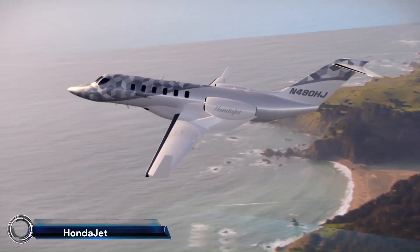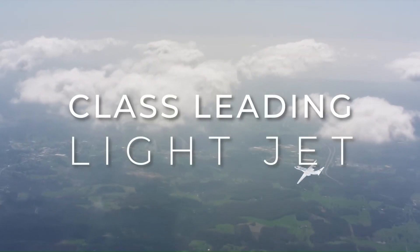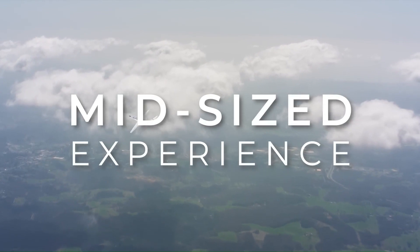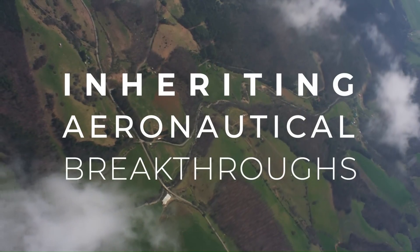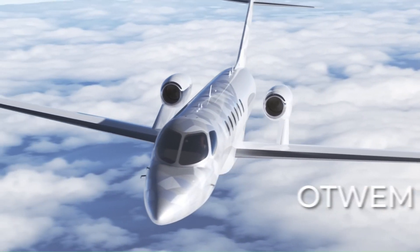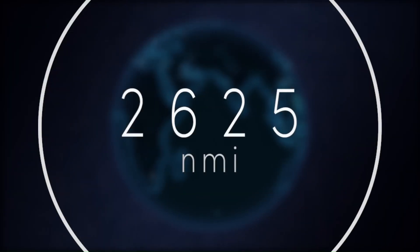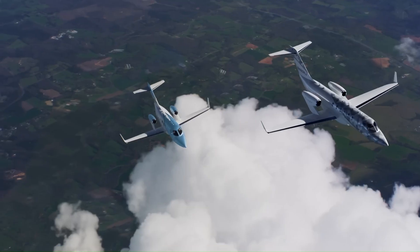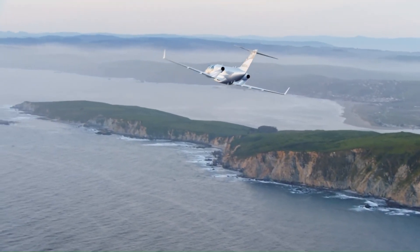The Honda Jet 2600 — the future of business aviation. This next-generation light jet is designed for transcontinental travel, boasting an impressive range of 2,625 nautical miles (4,861.5 kilometers) and a maximum cruise speed of 486 knots (562 mph).